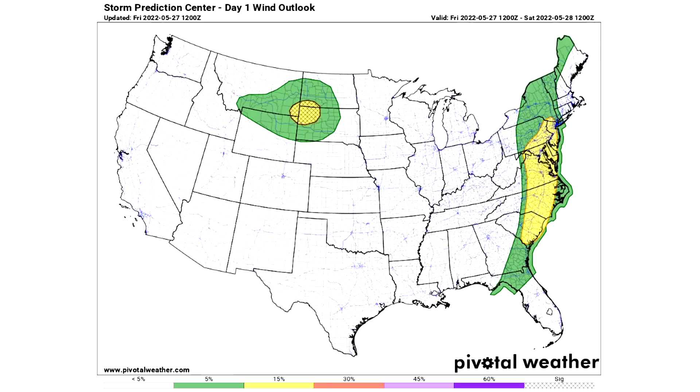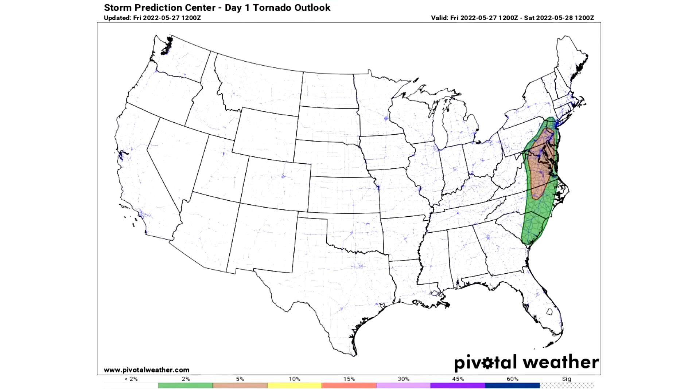For hail, we expect a five percent chance in the two green areas — not a huge hail day. For tornadoes, we have a two percent chance area for the eastern seaboard from South Carolina all the way up through New Jersey and New York, and a five percent chance area from North Carolina through Virginia into Maryland, DC, the Delmarva, and up into Pennsylvania and New Jersey.